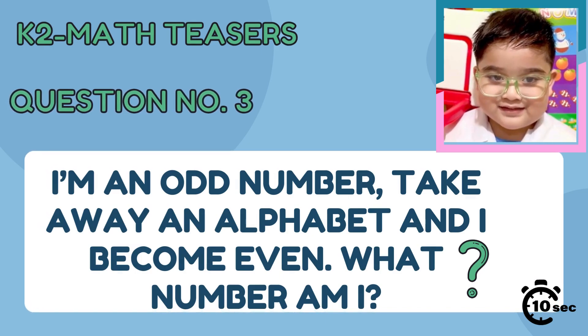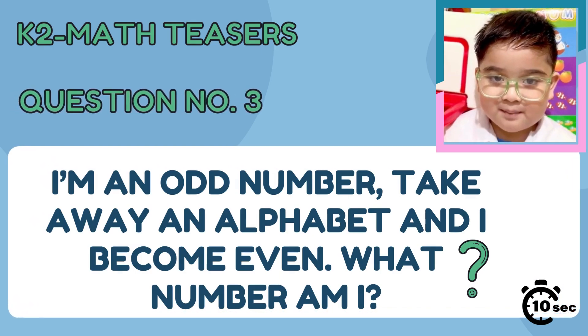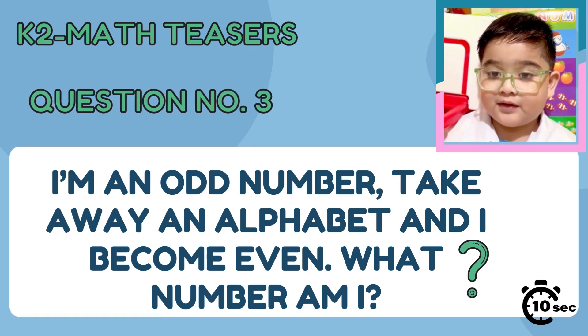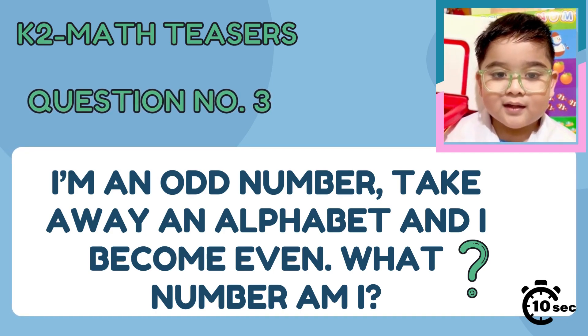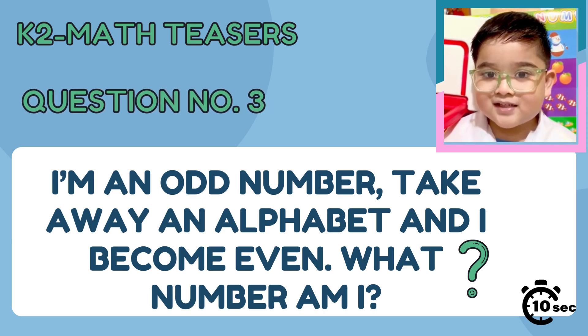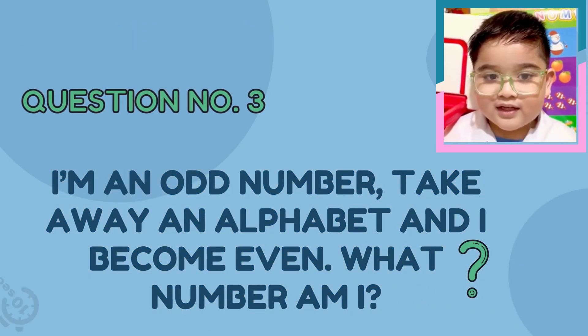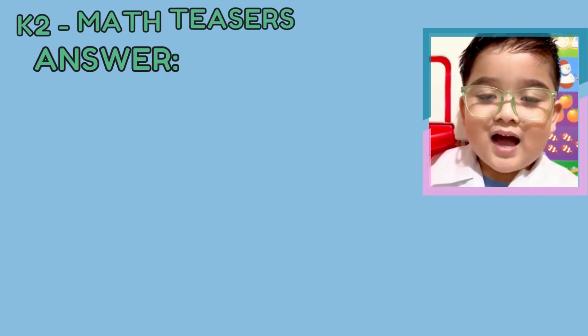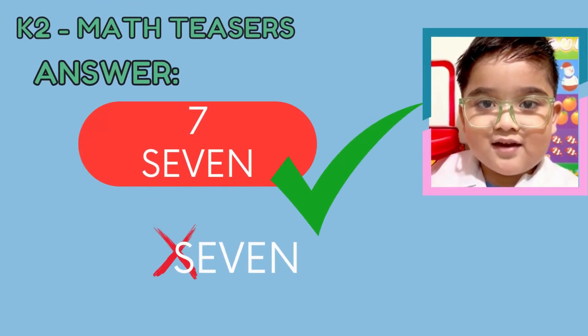Question number 3. I'm an odd number. Take away an alphabet and I become even. What number am I? You have 10 seconds to answer. Timer starts now. The answer is number 7.